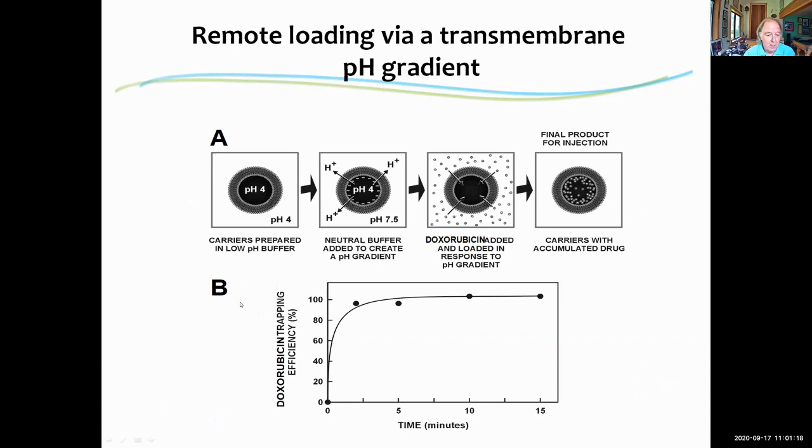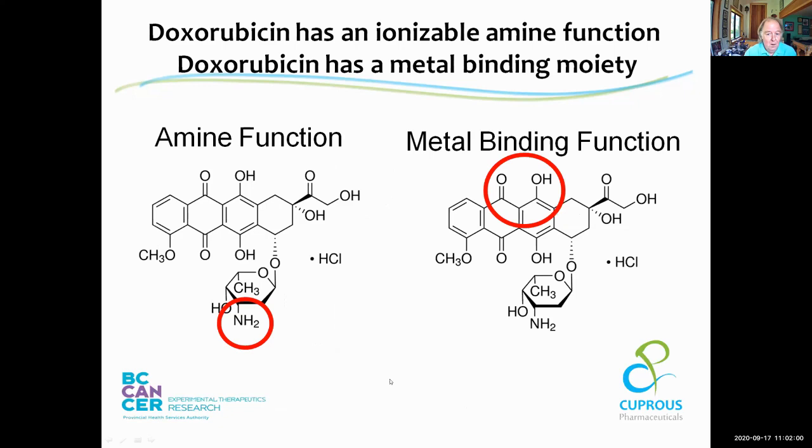The technology worked really well. If you had a liposome with a pH gradient across it — made by forming liposomes in a low pH environment and then exchanging the outside pH to 7.5 — you add doxorubicin to the outside. It has an amine function; at neutral pH a fair portion of the drug exists in neutral form, crosses the bilayer, but inside the liposome it encounters low pH, becomes protonated, charged, and trapped. This process happens very rapidly — you get 100% loading within minutes after addition to the liposome.